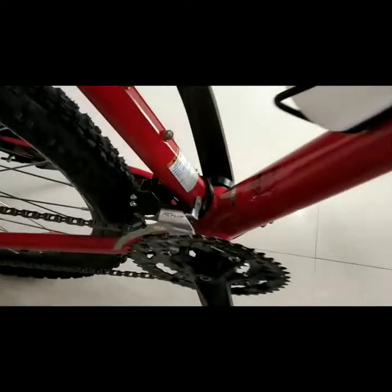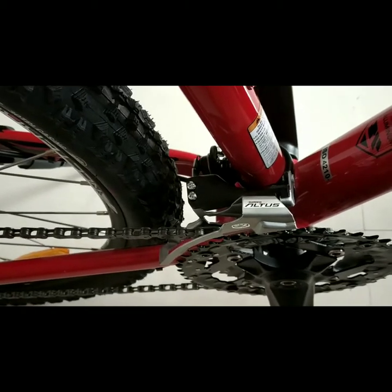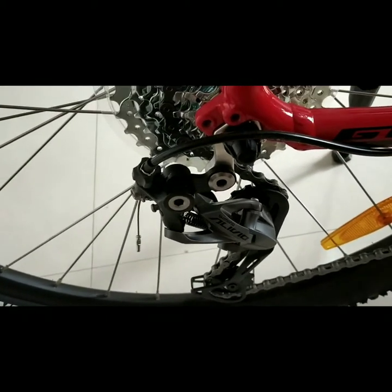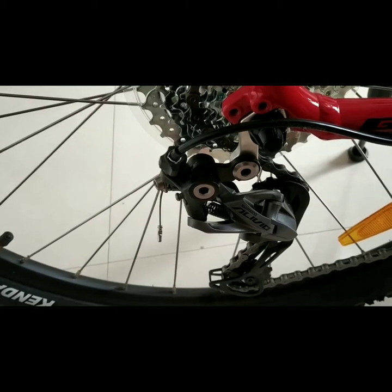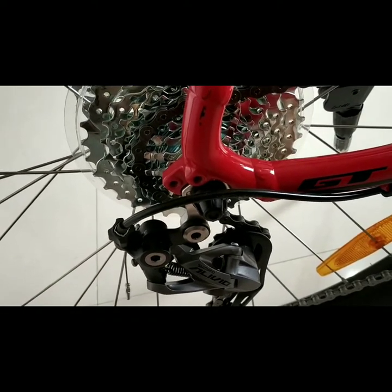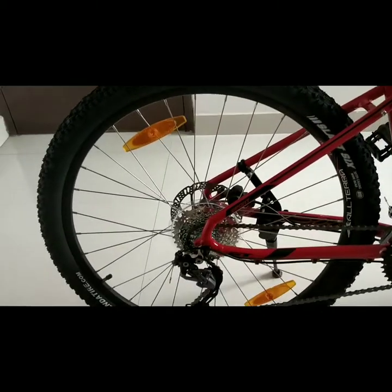The most important part — the gearing. The front derailleur is Shimano Altus, which is cool because other brands like Scott, Drake, and Giant will give you Shimano Tourney or even less at this price point. The rear derailleur is Shimano Alivio, which is better than Tourney, Altus, and Acera — it's only one step below Deore. You get Deore and above on 60K+ bikes, but you will not get Alivio at this price point except with GT. The shifters are Shimano SL370, which are excellent.